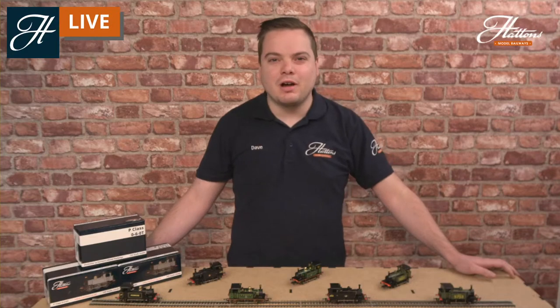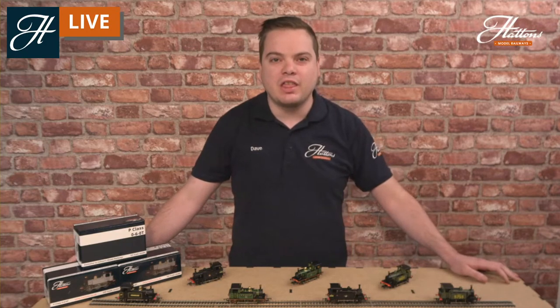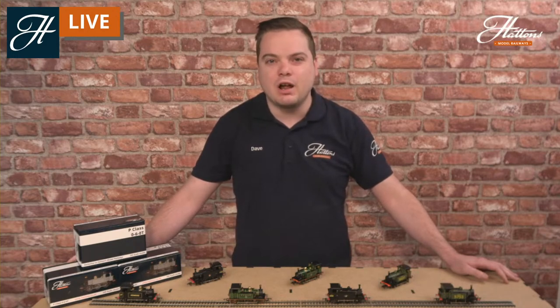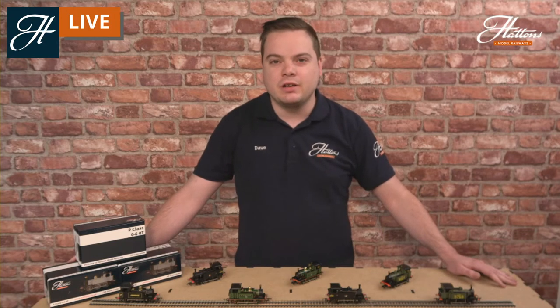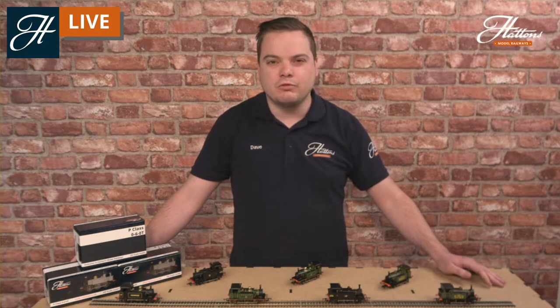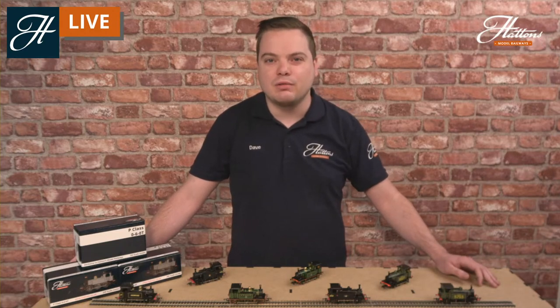Hi everyone, welcome to another Hattons live stream showing you some of the best locomotives available on the market today. This morning we're taking a look at the Hattons Originals South Eastern Chatham Railway P-Class 0-6-0 tank locomotives. I'll be giving you a little bit of the history behind the real-life locomotives, some of the really fine details of how this model operates and looks, and if you have any questions please ask them in the chat and I'll answer them throughout the stream.